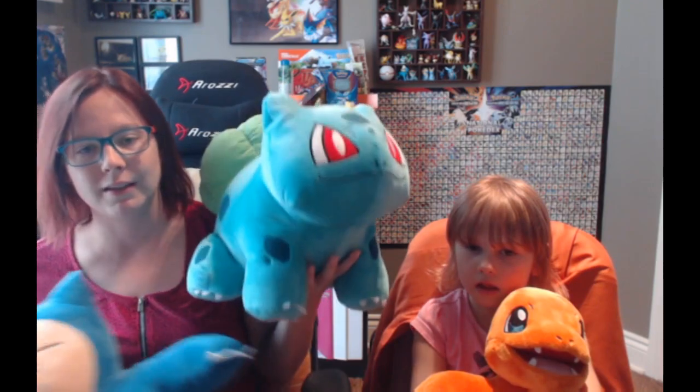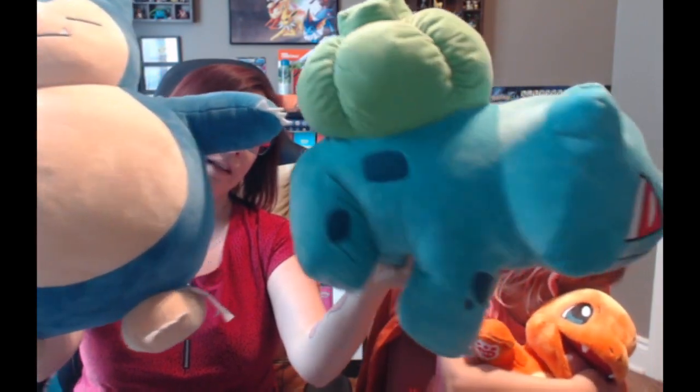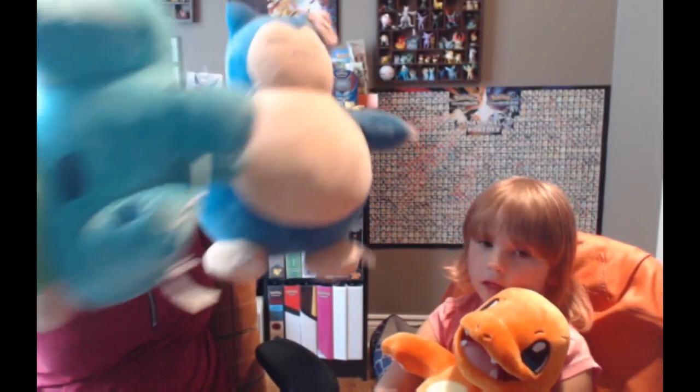I brought Bulbasaur out because I wanted to show you the size comparison. The size comparison of these guys is quite vast, but actually Snorlax is kind of about the same size as Bulbasaur was. So again, they didn't carry Bulbasaur for a long time for that reason.